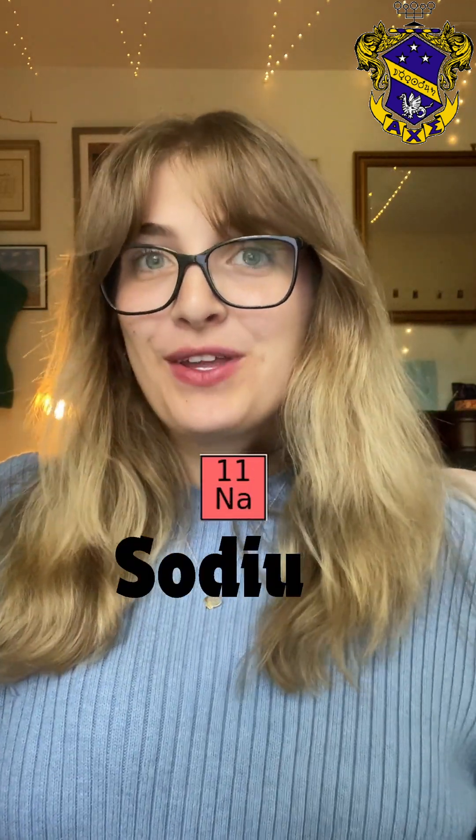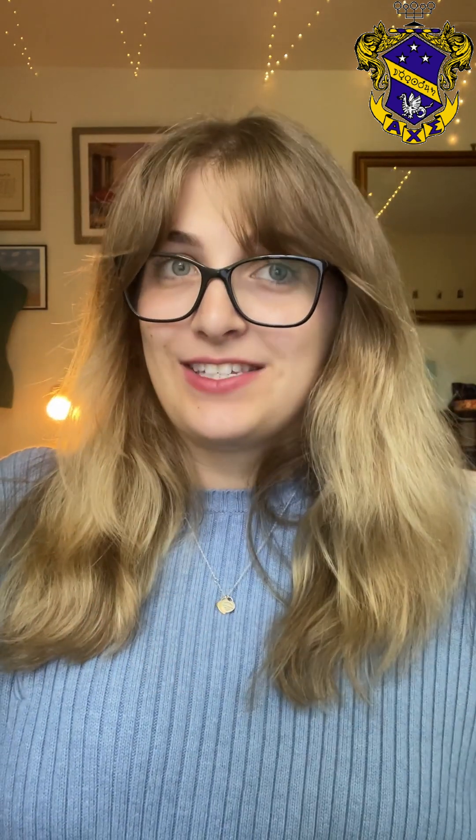Hi, my name is Audrey and I'm going to tell you a little bit about sodium. Sodium was discovered in 1807 by Sir Humphrey Davy and exists naturally as a solid.